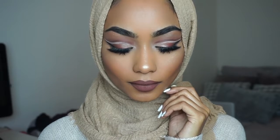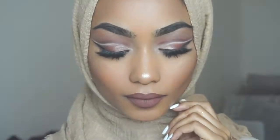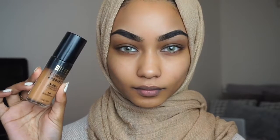Hi everyone, welcome back to my channel! Today I filmed my everyday foundation routine for you guys and I hope you enjoy. Don't forget to follow me on my social medias.